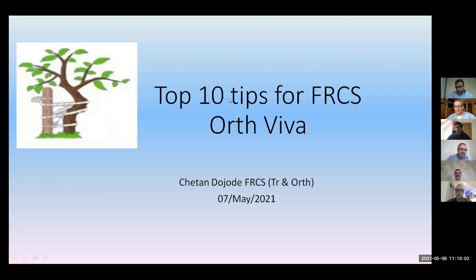Hi friends. I passed my exam in November 2019. About the VIVA, it has remained the same as pre-COVID and now. Presenting you 10 tips about how to behave and how to present yourself in the VIVA station.